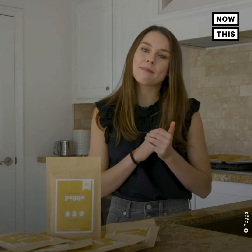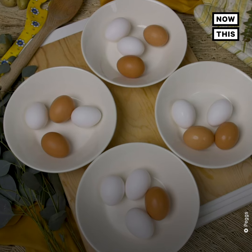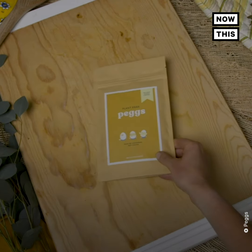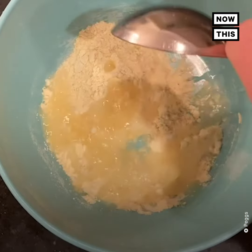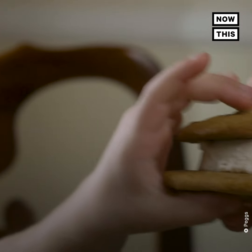According to Pex creator Grace O'Brien, 1 in 12 eggs is thrown away due to expiration in the U.S. Pex is non-perishable and has a shelf life of 6 months. Pex is also soy-free and gluten-free, so it's safe to eat for people with certain food allergies.